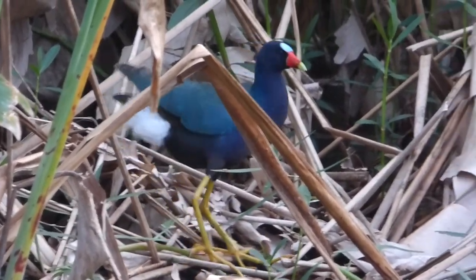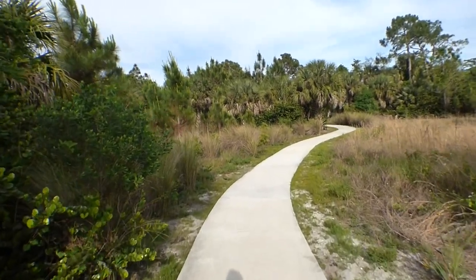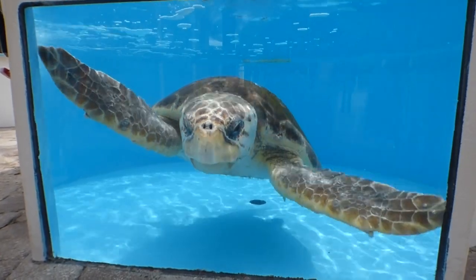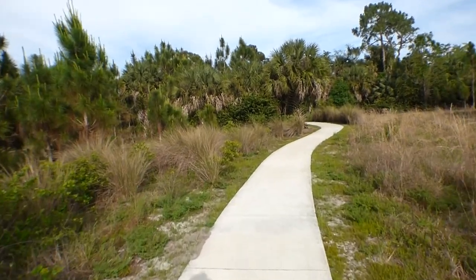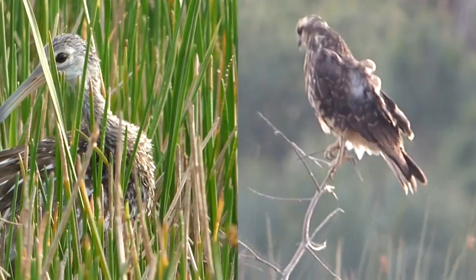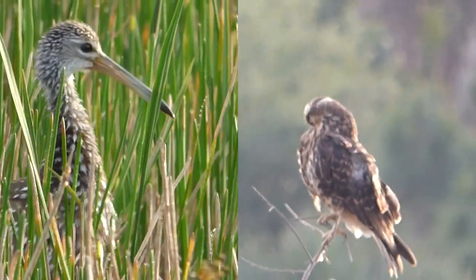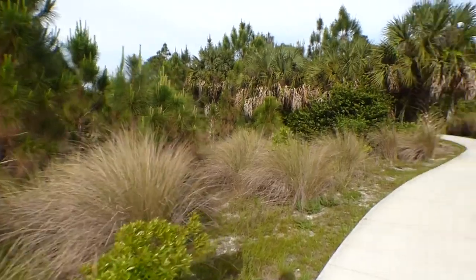As I left, I reflected on my experiences at the Loggerhead Marine Life Center and Winding Waters Natural Area. The Marine Life Center is a great place to learn about sea turtle conservation, and the natural area is home to many species that are only found regularly in South Florida, such as the snail kite and limpkin. I hope to be back to visit both destinations again someday. But until then, we'll see you next time on Badgerland Birding.